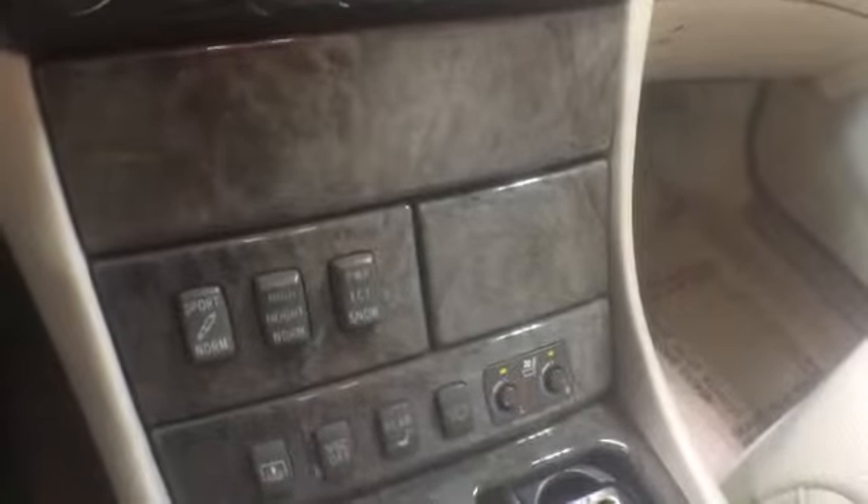It's equipped with a power rear shade. Your front seats are heated and cooled. There's storage in the armrest and a cup holder up front. Here's a glimpse of the back seat — plenty of leg room.